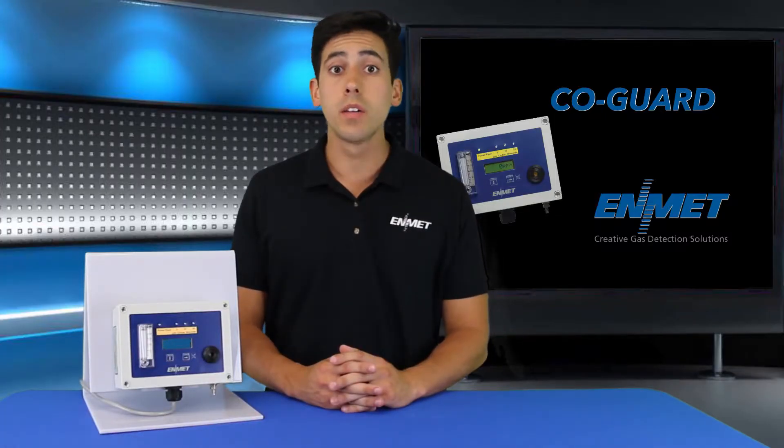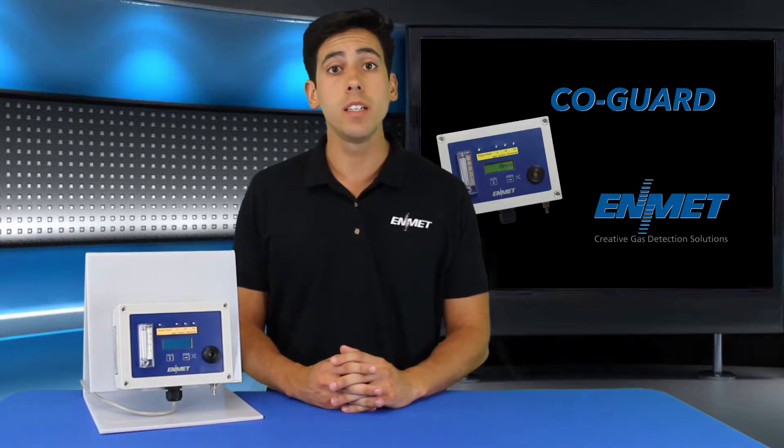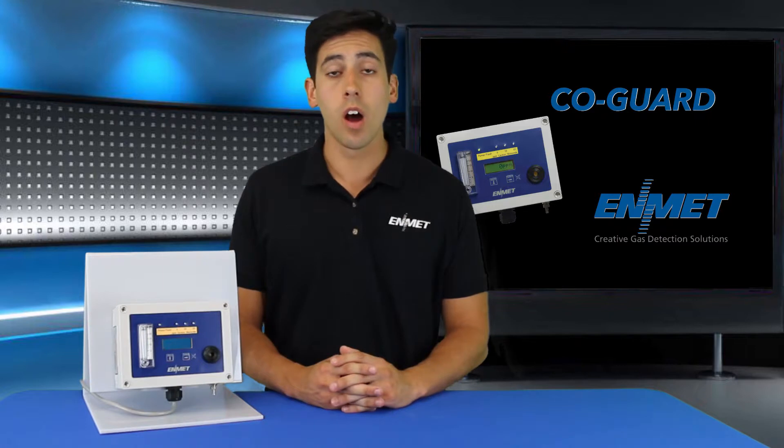The Kogard includes a backlit digital display and audible and visual alarms with three alarm levels. The power LED also doubles as a fault indicator should a fault occur. The audible alarm features a four-minute audio defeat option for alerts below alarm level three.